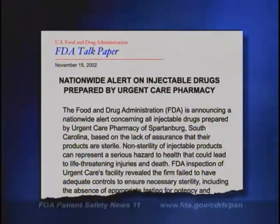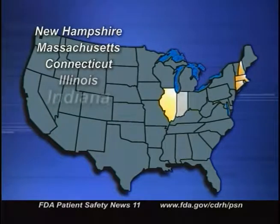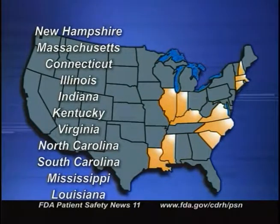FDA recently issued a nationwide alert about all injectable drugs prepared by Urgent Care Pharmacy of Spartanburg, South Carolina, because these products may not be sterile. FDA's inspection showed that the company failed to have adequate controls to ensure necessary sterility of their injectable drugs. In September 2002, Urgent Care recalled all lots of methylprednisolone acetate after four patients developed a rare fungal meningitis. But Urgent Care has refused to voluntarily recall any other injectable products and also refused to provide FDA with a complete list of products they distributed. FDA is urging consumers, physicians, and healthcare workers to immediately stop using all injectable products from Urgent Care. We've identified 11 states in the Northeast, the South, and the Midwest where Urgent Care distributed their injectable drugs. FDA is working with CDC and state officials on this investigation and will take additional action if needed.